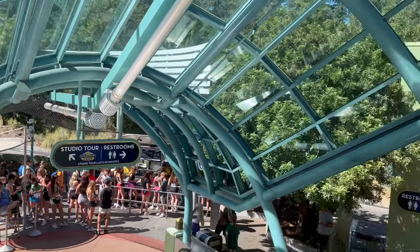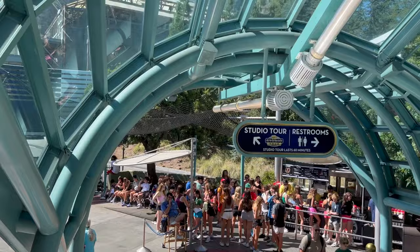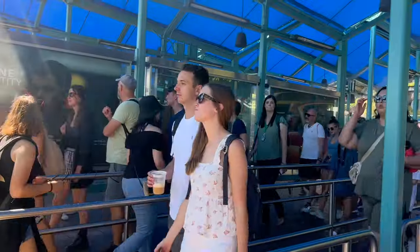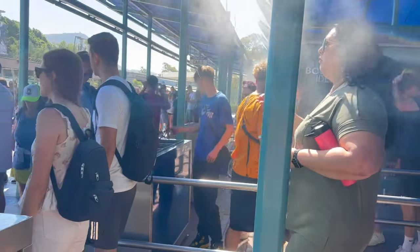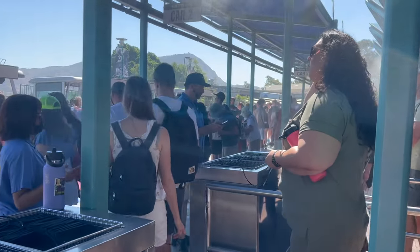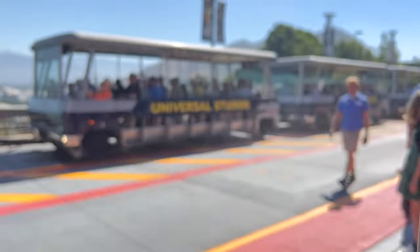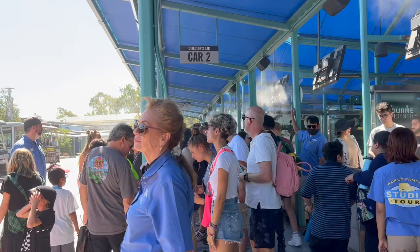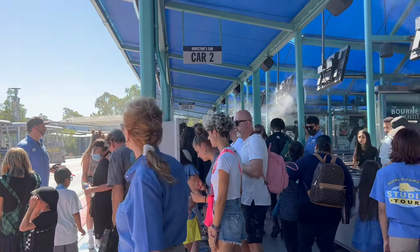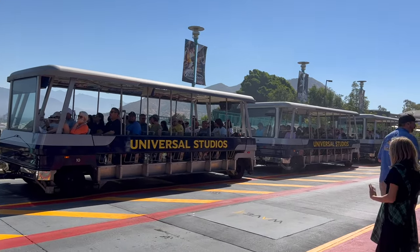The tour is 60 minutes, and there are restrooms here — definitely go before the tour because you don't want to get stuck. We're getting on the next tram after only five minutes. You just get to skip the line with the Express Pass, which is awesome because this line can get really long sometimes.